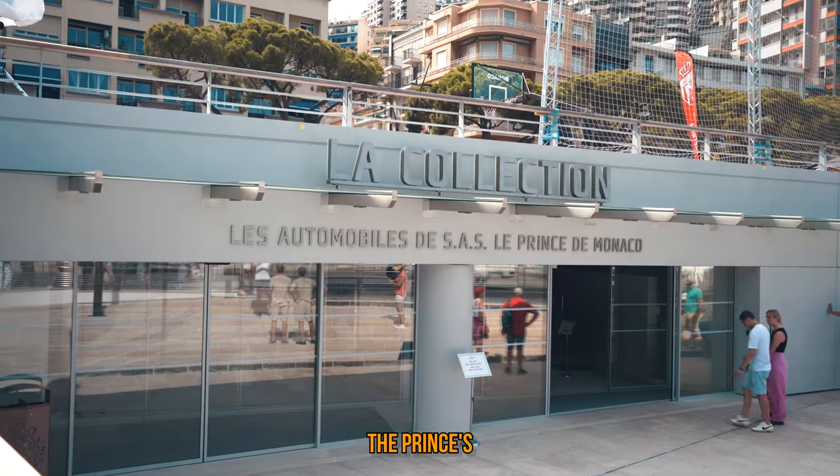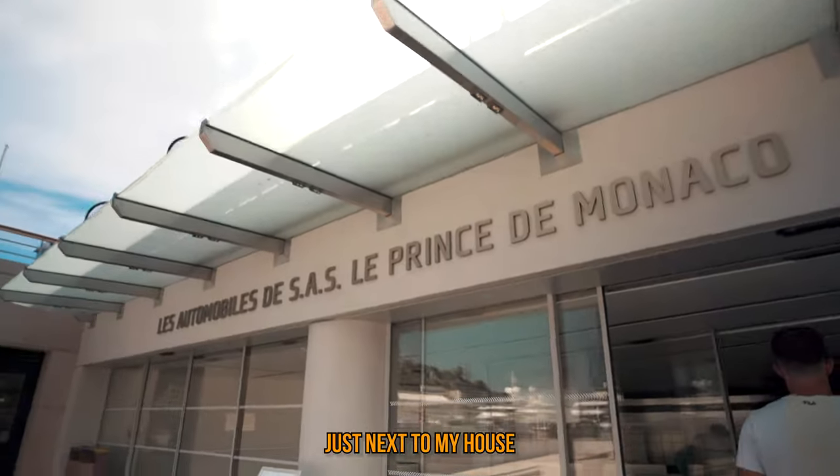Welcome back to the channel. Today we are checking out the Prince's private collection. It is at the new location just next to my house.